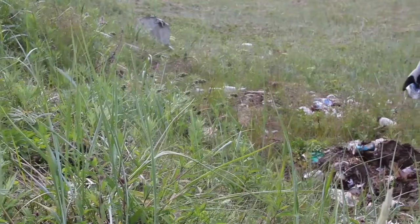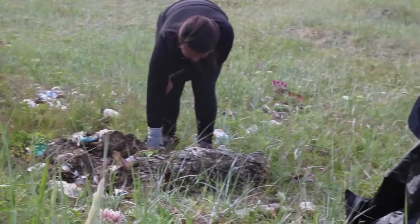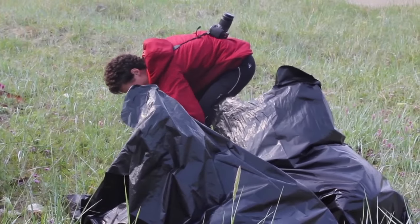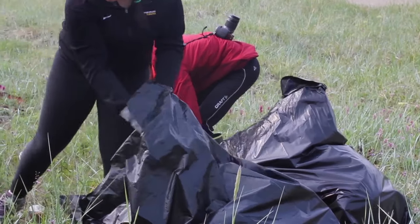We cleaned up trash from a private upland coastline area. The owner had requested help in cleaning the area in order to prevent some of this material from becoming marine debris.